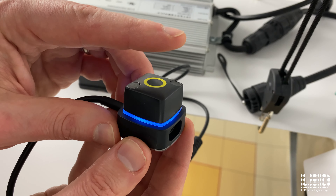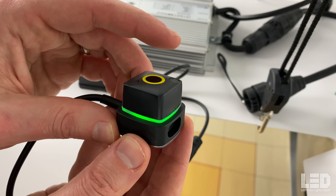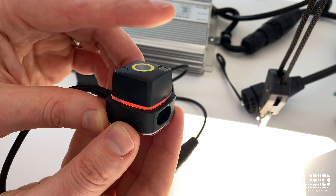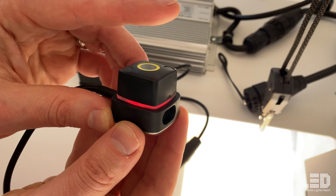It also has a few modes so if I don't want to use Bluetooth I can manually operate it: standby, 25%, 50%, 75%, and 100% intensity.